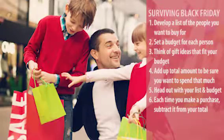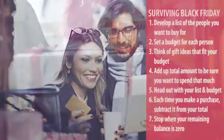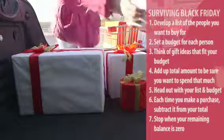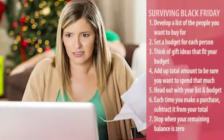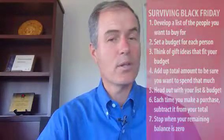That gets you through steps five and six. Now step seven is really, really important. When you get to zero, you have to stop buying. Or you have to consciously make the decision to go beyond zero, but you still need to keep a running total so you know exactly how much you've spent. If you follow these seven steps, you won't have any regrets on Saturday because you will either spend how much money you wanted to spend, or you'll know how much you went over your budget. You won't be surprised when those credit card bills come or you look at your bank statements.